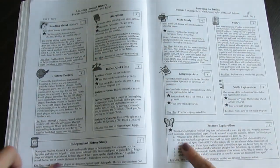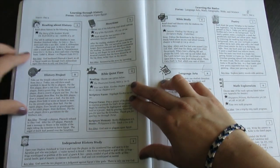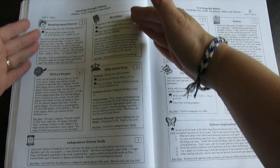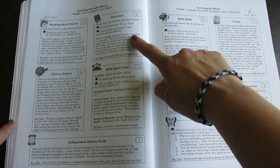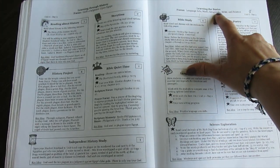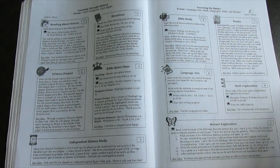So this is one day here. You can see this says Unit 6, Day 3. This whole page is Learning Through History, and then this whole page is Learning the Basics. So this is all based on history — or it's other subjects like Bible and story time, which are tied into what we learned about in history. And then this whole page, Learning the Basics, is language arts, math, geography, Bible, and science. All you do in one day is all on this page.